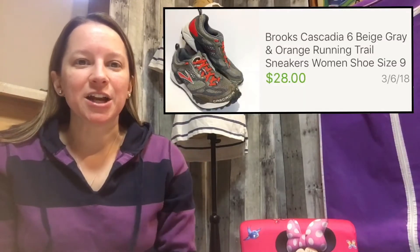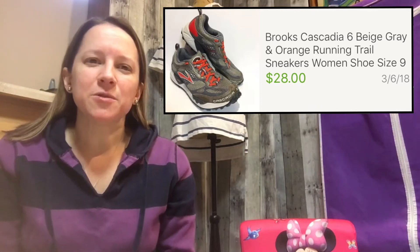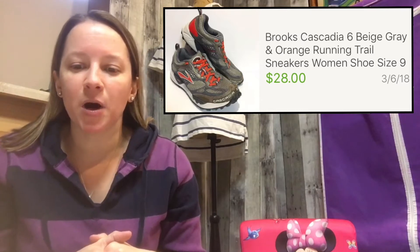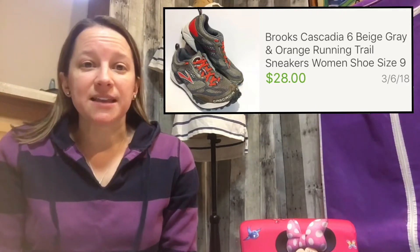I sold a couple pairs last week. The first ones are Brooks — my favorite brand — a style called Cascadia, which is more of a trail running type shoe. I bought these for eight dollars and sold them for $28, so I made a decent profit.